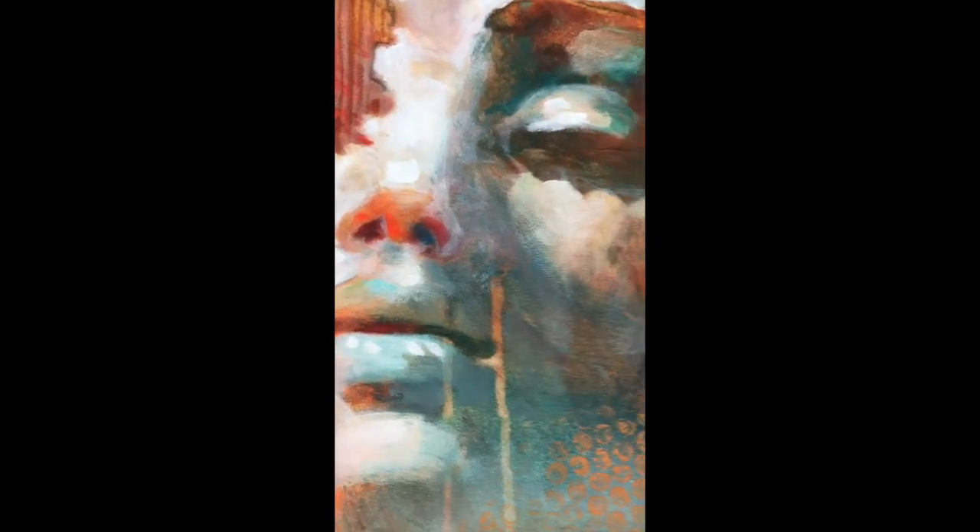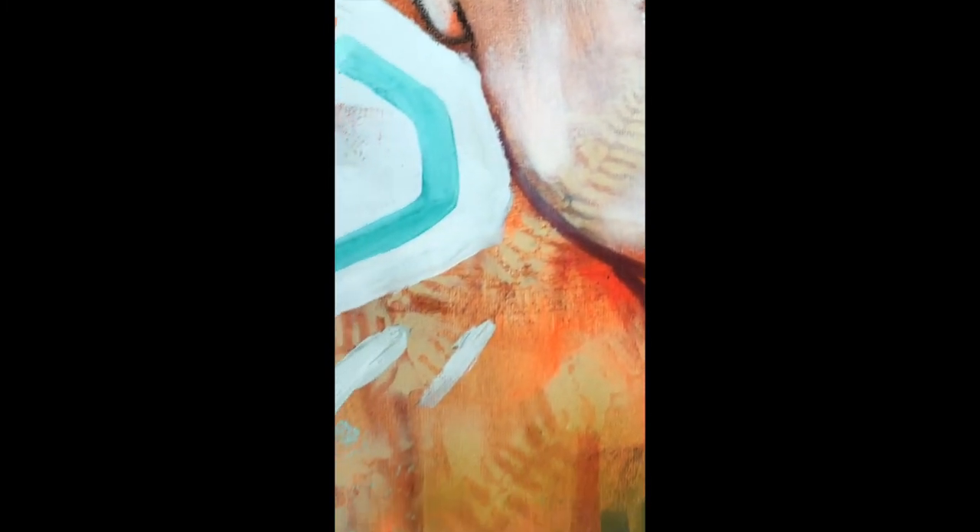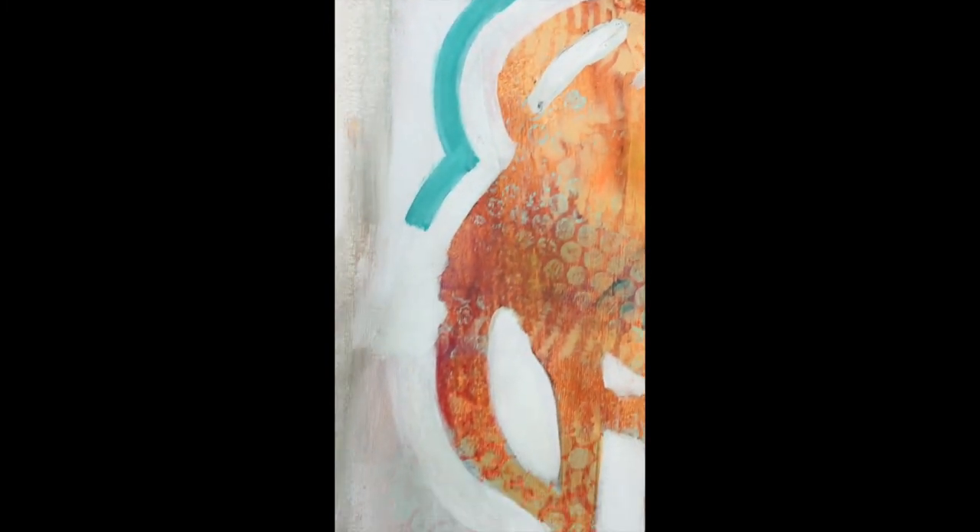When I was granted this residency, I allowed myself to work quite differently than I usually do. I used very rich textures as a background that sometimes becomes foreground and then background again, using local plants.